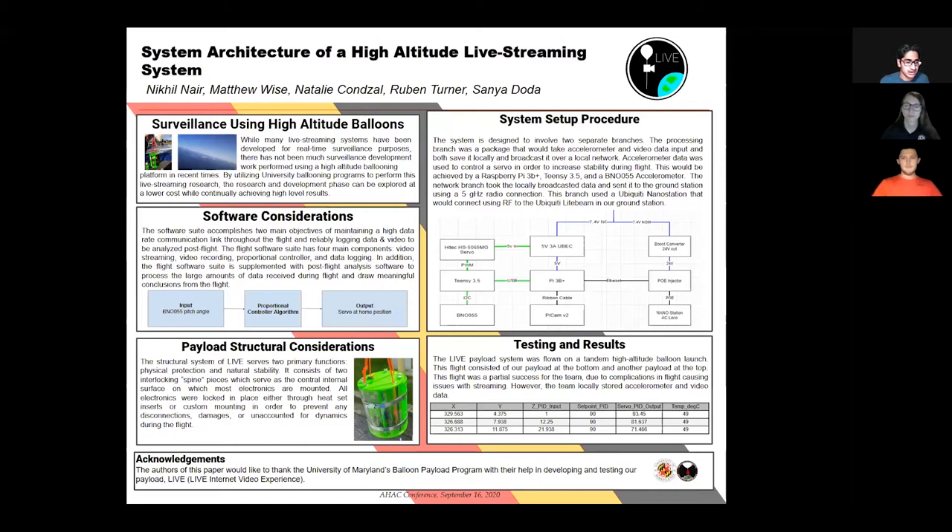We propose a system with the overall goal of providing a reliable high data rate communications link for low latency telemetry and video throughout a high-altitude balloon flight. This system is composed of commercial off-the-shelf parts including Ubiquiti hardware to ensure ease of duplication for industrial use. The poster and paper present a detailed pilot outline for our system architecture coupled with our test plan and preliminary flight results to ensure flight readiness for our live streaming system.